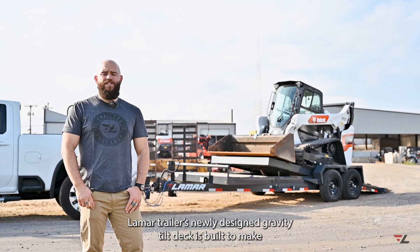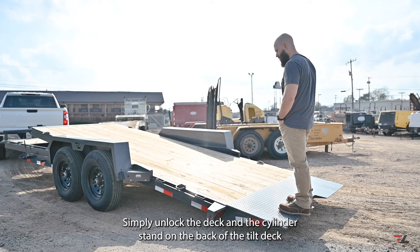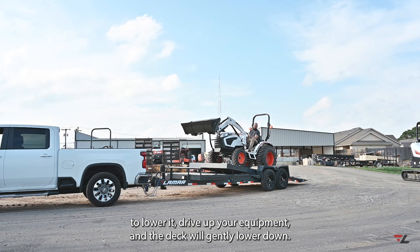Lamar Trailer's newly designed gravity tilt deck is built to make loading a breeze. Simply unlock the deck and the cylinder, stand on the back of the tilt deck to lower it, drive up your equipment and the deck will gently lower down.